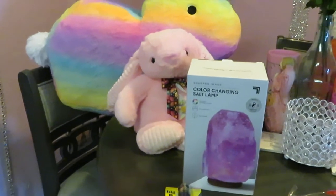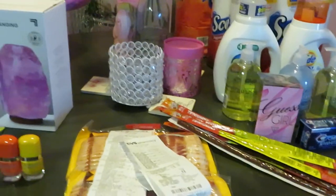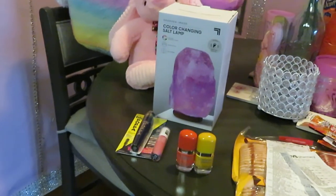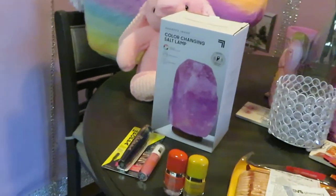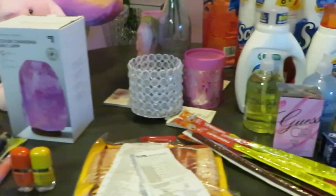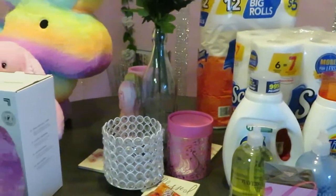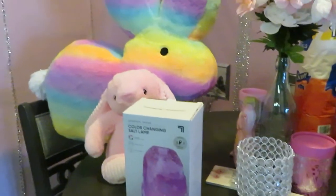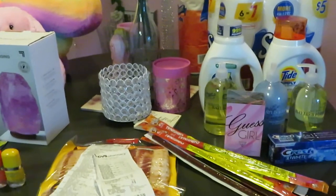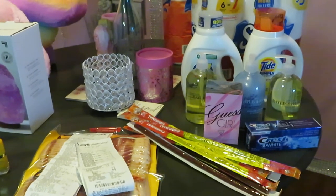Today is March 7th and these are the deals for the week of March 7th at CVS and Walgreens. You guys know if you've been watching my hauls — I go every Sunday, sometimes through the week if I can't make it Sunday. I like to go Sunday mornings early, the day deals start, and just walk through to see what I can find. Thanks so much for watching — don't forget to like, comment, and subscribe, and follow me on social media, especially Instagram. Knowledge is power — thanks, bye!